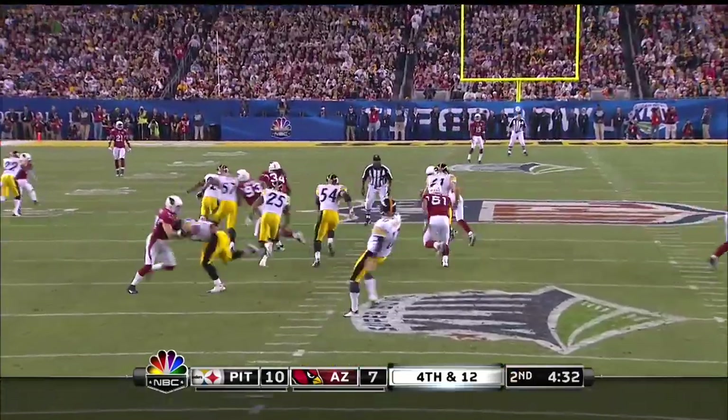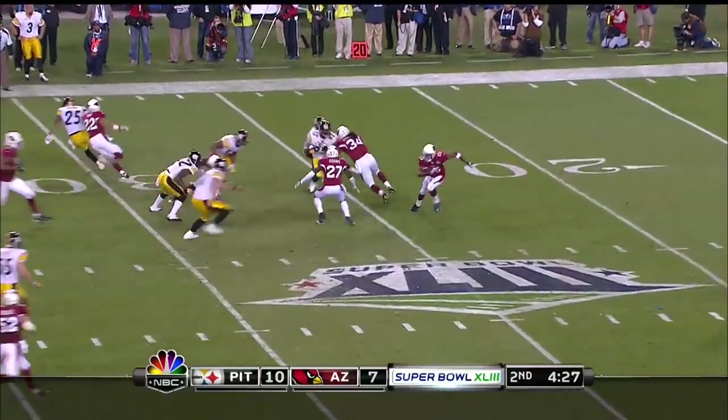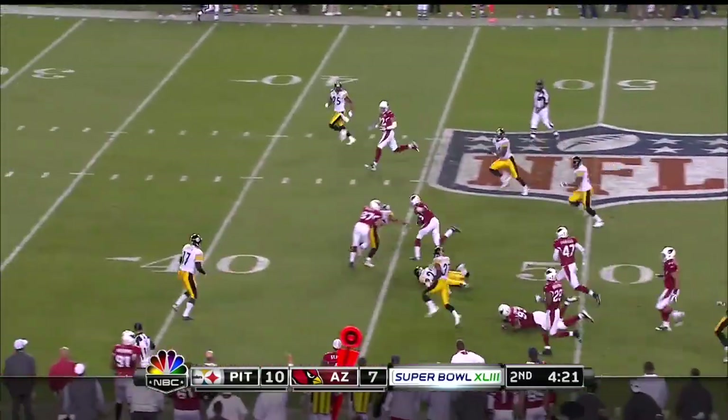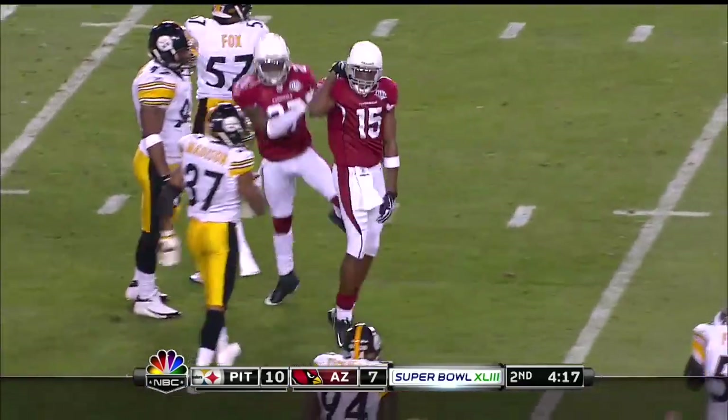And then Berger with a line drive kick. Breston feels it at the twenty-three yard line, Breston coming around the corner, a pass to thirty, the forty, into Steeler territory, and all the way to the Pittsburgh forty-two yard line.